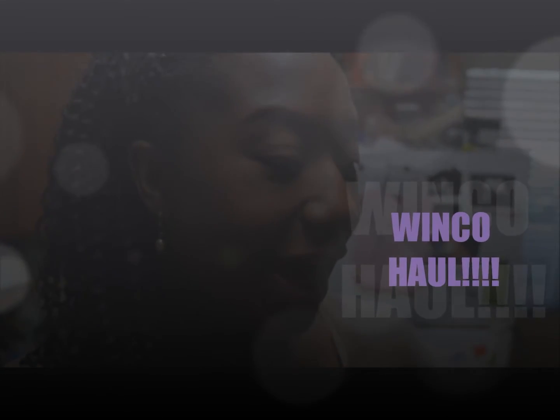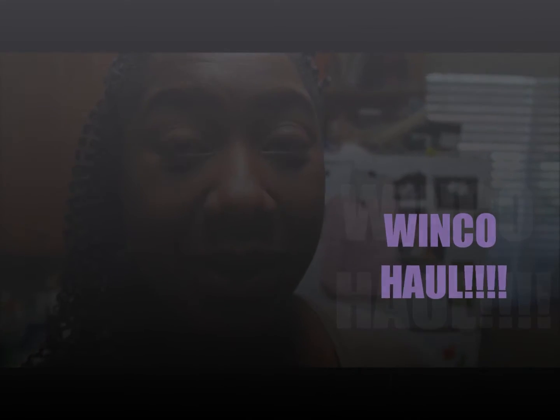Hey, this is Jamila, welcome back to my channel. I'm here to do a quick grocery haul — I haven't done one since I've been home from the hospital with Jackson. Luckily today was my husband's day off, he was able to go with us because it's a lot; I could not have done it without him. Say hello! And little Jackson's over there sleeping, so let's go ahead and get into this real quick.